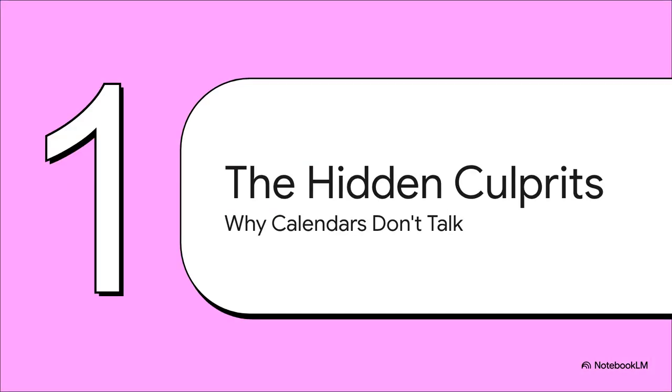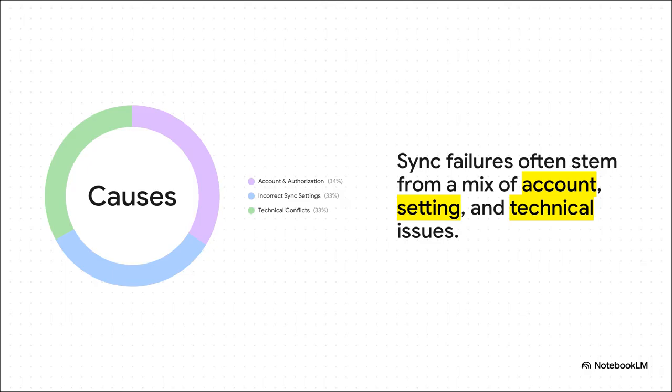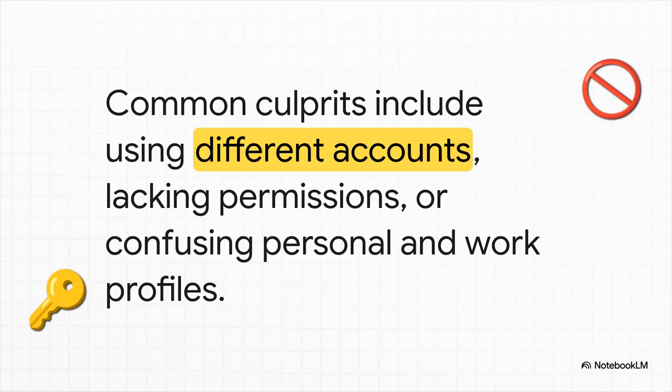So let's pull back the curtain and find these hidden culprits. Why on earth do our calendars stop talking to each other? The reasons are usually way more complicated than you'd think, kind of lurking right under the surface. The problem is almost never just one simple thing. It's usually a messy combination of issues that fall into three main buckets: account and authorization problems, simple but wrong sync settings, and deeper, more technical software conflicts. Account issues are, hands down, one of the biggest reasons for sync failures. It can be something as simple as being logged into your personal Microsoft account in one app and your work account in the other, or maybe you don't have the right editor permissions for a shared calendar. It's such an easy mistake to make, but it will absolutely break the sync every single time.